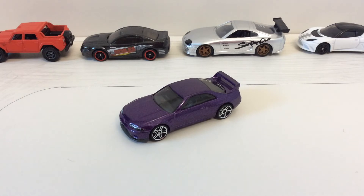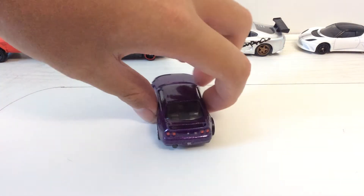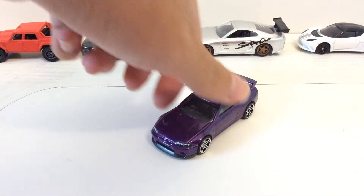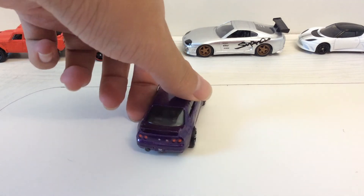Now onto the specifications of the car. This is the Nissan Skyline GTR R33, also known as the 4th generation of GTRs. It is a front engine all-wheel drive car with a 2.6 liter RB26DETT engine, which is a twin turbo straight six. It packs about 300 something horsepower, I believe.